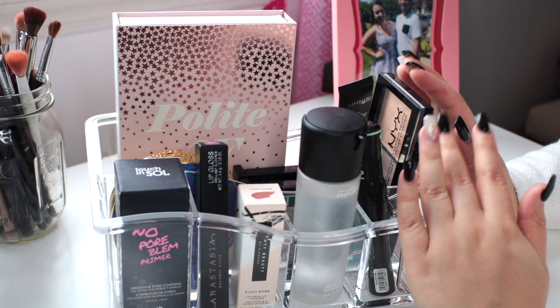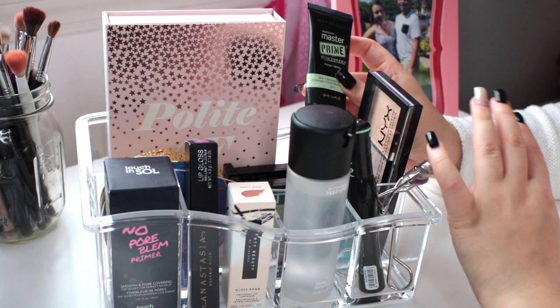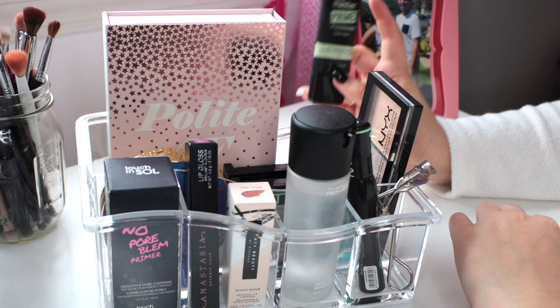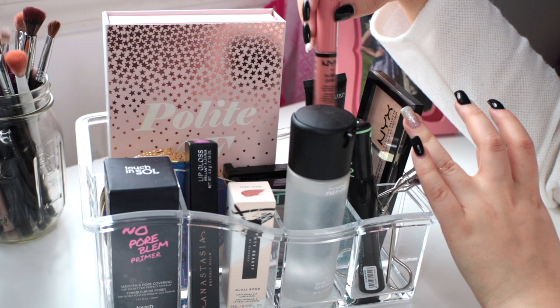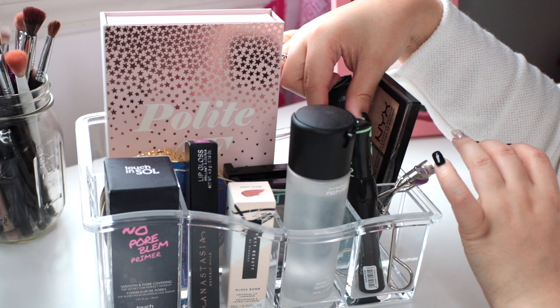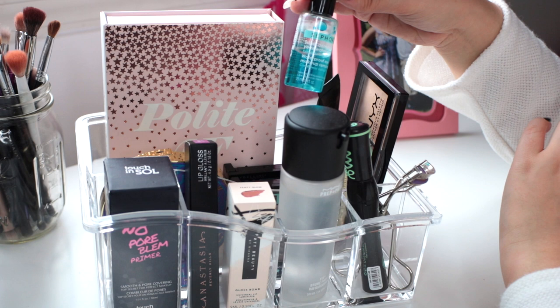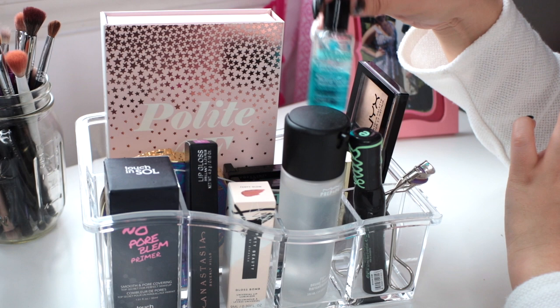If you saw my declutter video, I pulled out products like the Maybelline Master Prime Blur and Redness Control to make a point to use as my primer — I have been reaching for it more often because it's in here. I have the NYX Butter Gloss in Crème Brûlée that I want to try and finish up, the Milani Lipstick in Nude Cream that I'm still testing out, and the NYX Cream Highlight and Contour Palette that I still need to test again. I also keep the Sephora Waterproof Eye Makeup Remover here because it's handy to have on my vanity.